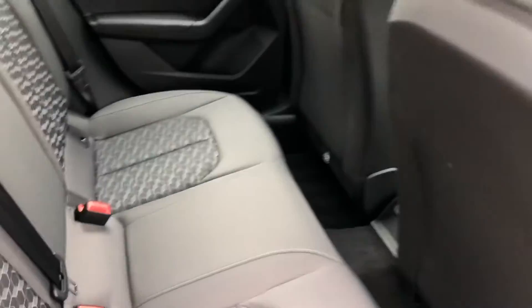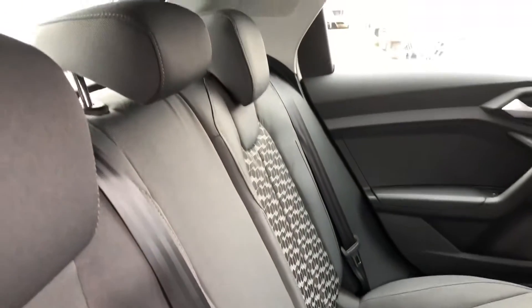Let's take a quick look at the back of the car — you've got your cloth interior at the back as well.